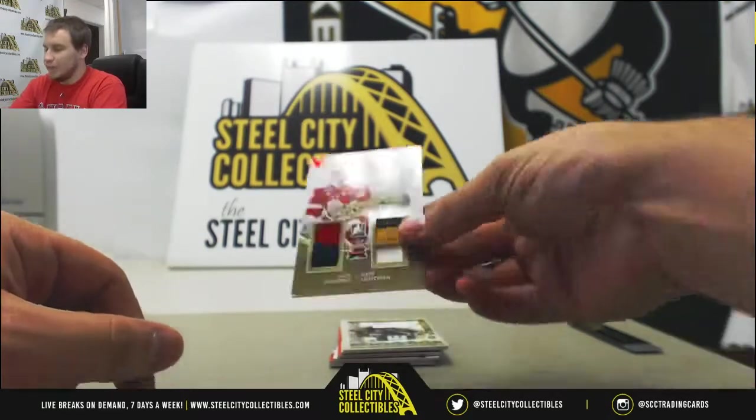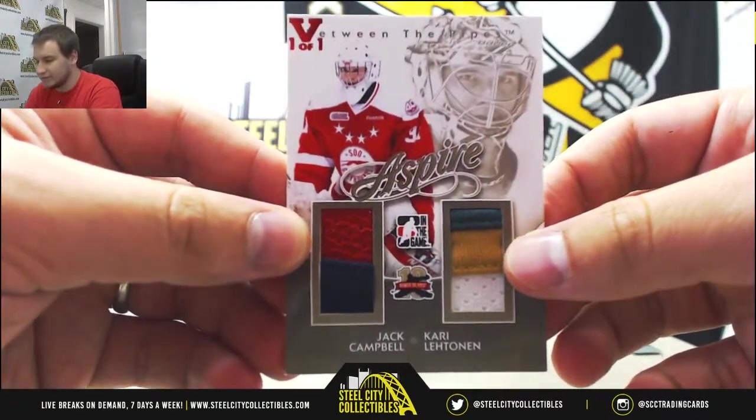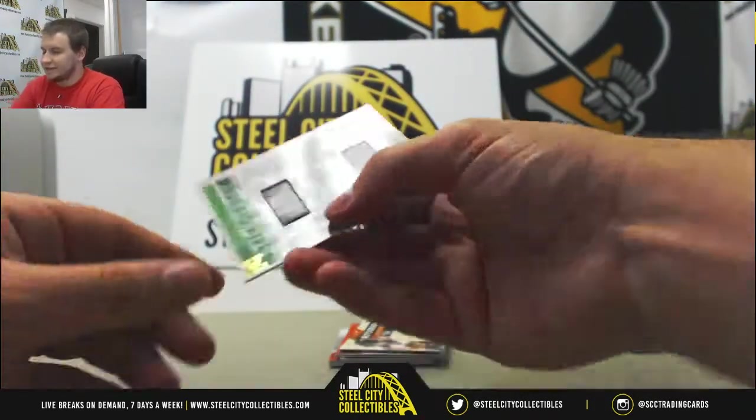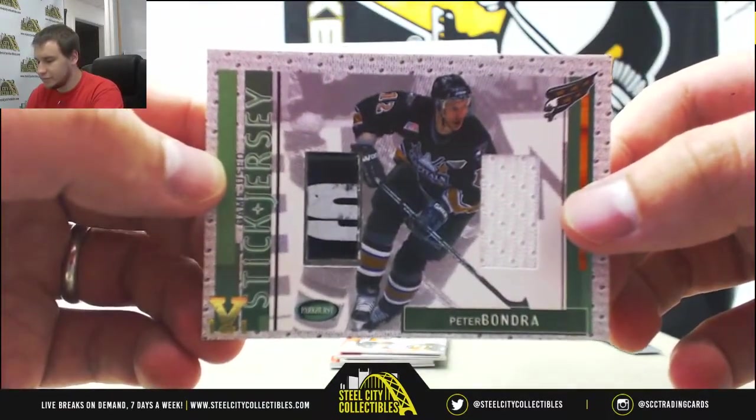Next up, a Dual Patch — Jack Campbell and Carrie Letton, Between the Pipes Aspire. Jersey and Stick Relic, Peter Bondra from Parkhurst — the Caps.